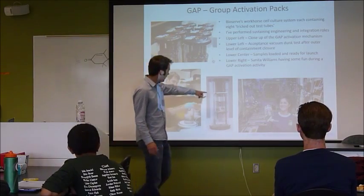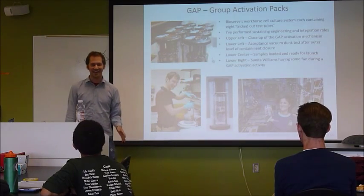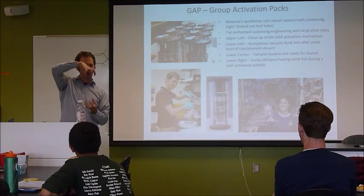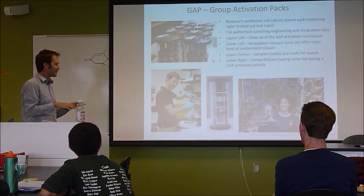This is probably the best picture I have. There are eight test tubes around the outside. You guys seen Jurassic Park? You know how they have that thing — it's just like that, and it feels just like that every time I play with this thing.